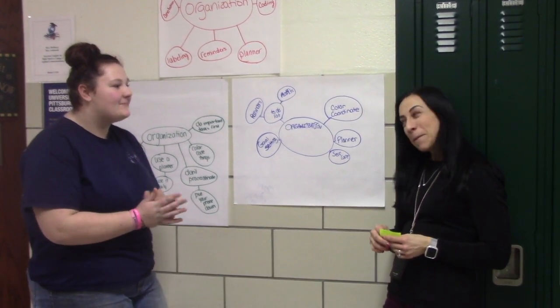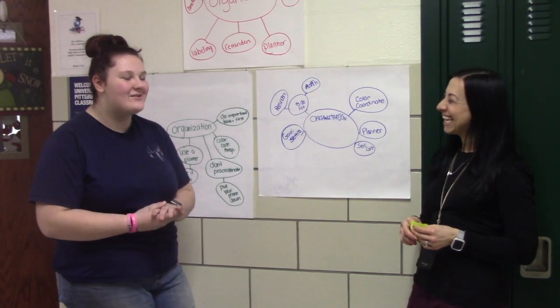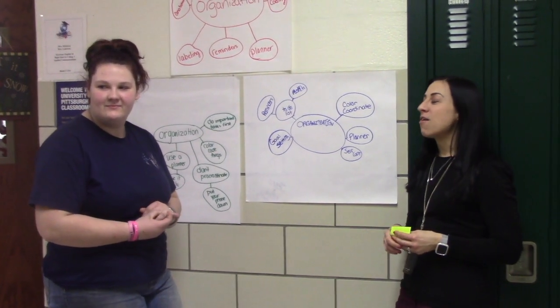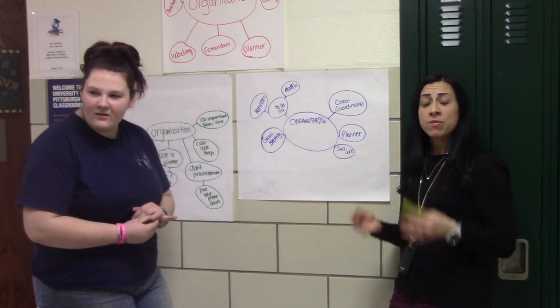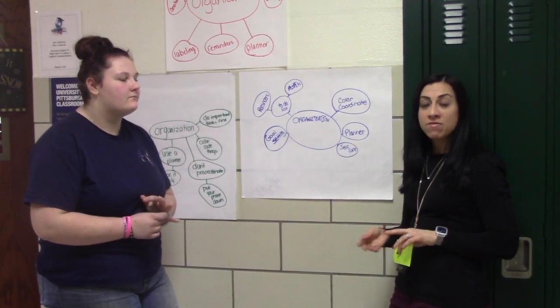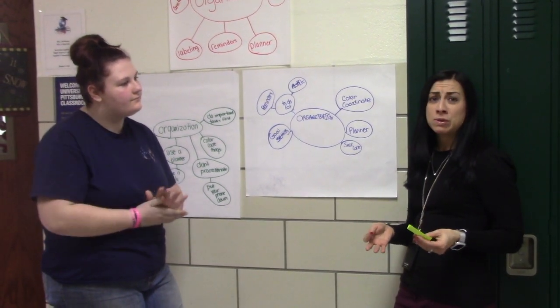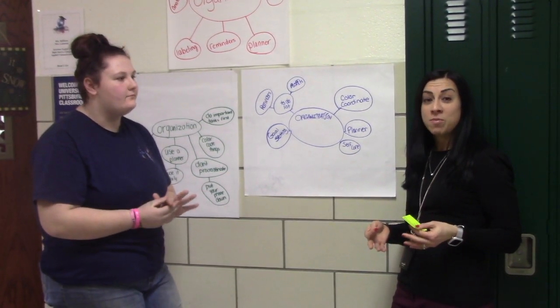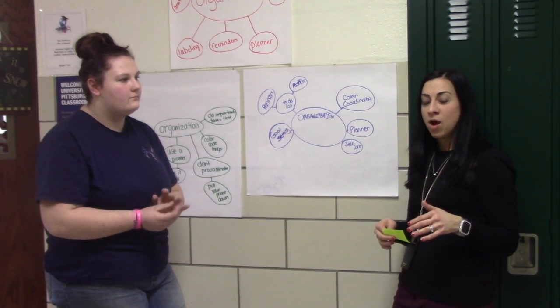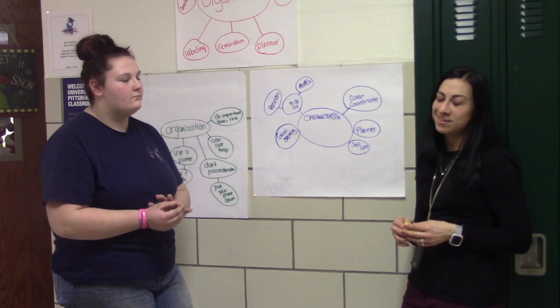What will be in the yearbook? Pictures of different events and things that go on throughout the entire year — assemblies, pep rallies, sporting events, different dances. Pretty much anything that happens throughout the school year we try to document, even things that happen in the hallways with student behavior and shenanigans and that kind of stuff.